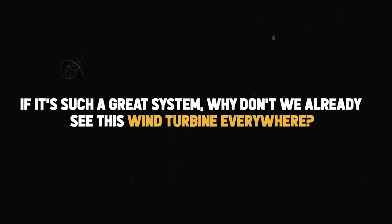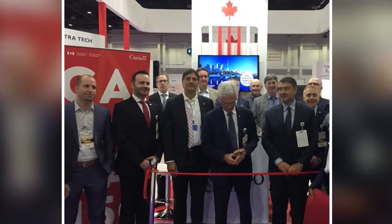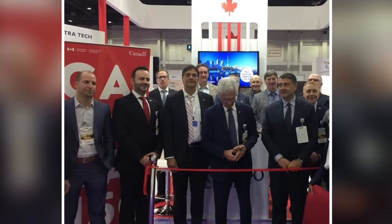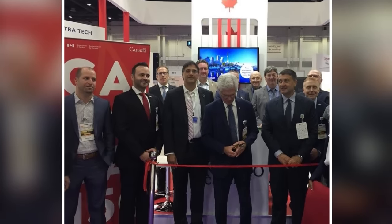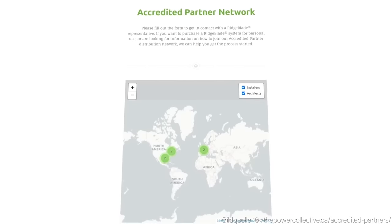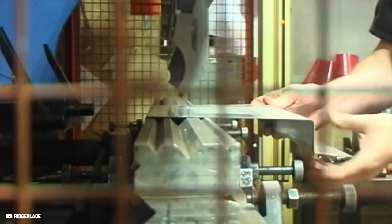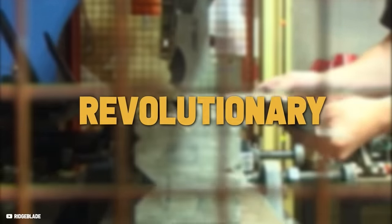If it's such a great system, why don't we already see this wind turbine everywhere? This brings us to the problems of the Ridgeblade system. The company only cooperates through an accredited partner network, so the system isn't available through an online shop or anywhere else. The only way to purchase is through the accredited partners, usually architects' offices they work with — and there are only six worldwide, which is very disappointing for such a revolutionary system. We've contacted all of the accredited architects to find out the price, and it will absolutely shock you.